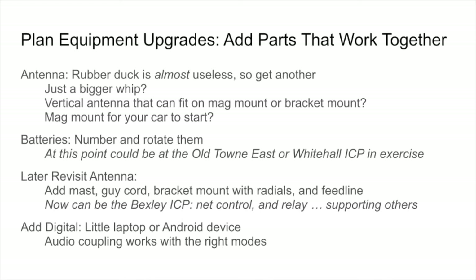Plan your equipment upgrades by looking at parts that work together. The small rubber duck antenna just won't work very well — so get another one. Should you get a bigger whip antenna? That might make sense and will give you more capability, but it's still going to be low to the ground. Maybe a vertical that connects to a magnetic mount for your car would make sense. But if you have something separate from the mag mount, it might give you useful options down the road — like what we saw in our operation.